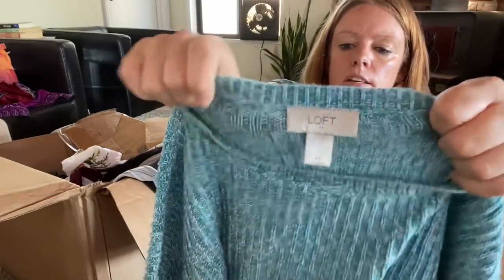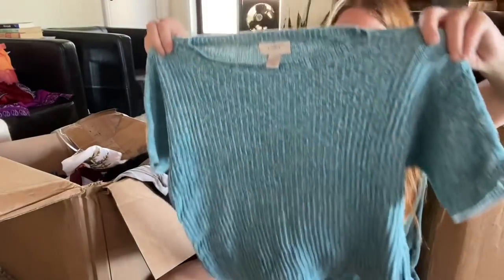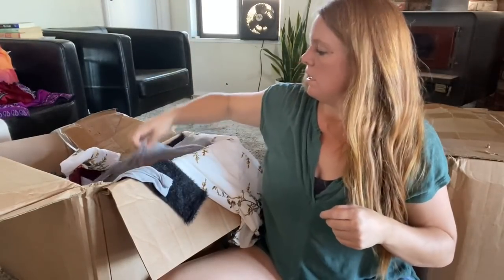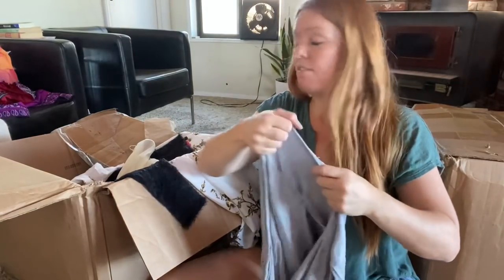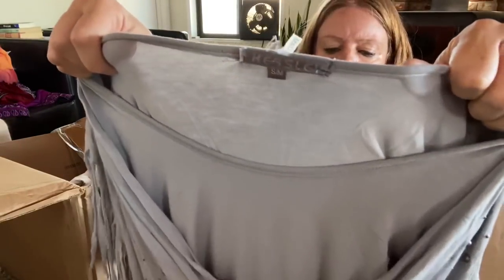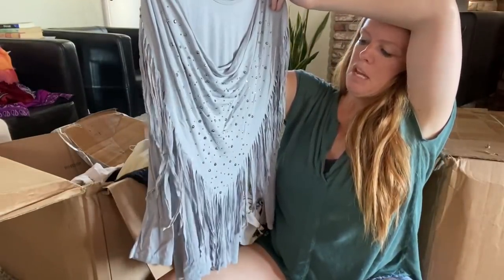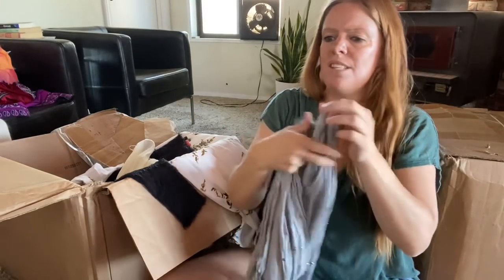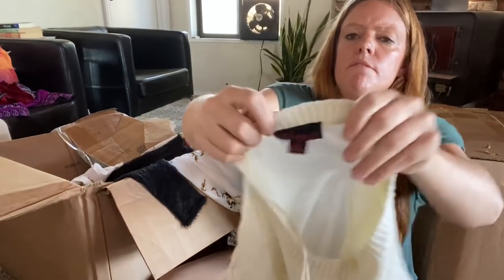Ann Taylor Loft Factory — just a little blue knit top, easy photo, I'll probably list it. I need to make my money back on this box. This is Hessley, small/medium — doesn't look like anything, little boutique, but it's got beading and some fringe. I'll look it up and see if it's worth listing.